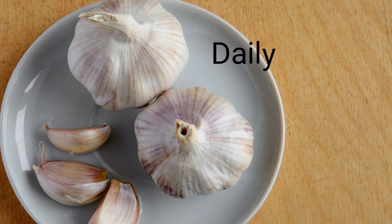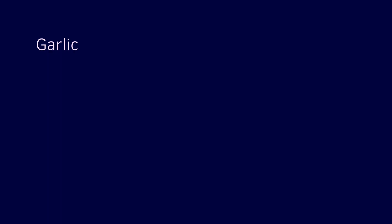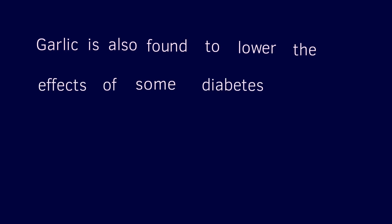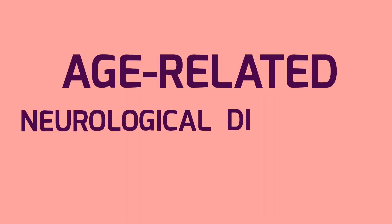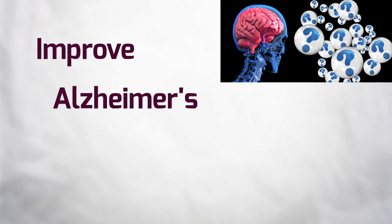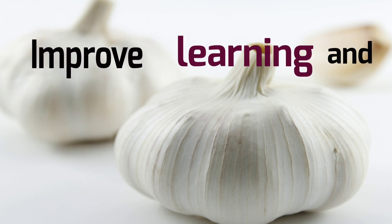Having a daily dose of garlic helps you stabilize your blood glucose and reduce the risk of diabetes. Garlic is also found to lower the effects of some diabetes complications. The antioxidants in garlic may help prevent age-related neurological diseases such as Alzheimer's disease and may improve Alzheimer's disease symptoms in patients. Garlic has also been shown to improve learning and cognitive memory.